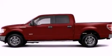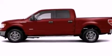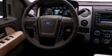It features a 5.0 liter 8-cylinder engine and an automatic transmission. All of the following features are included.